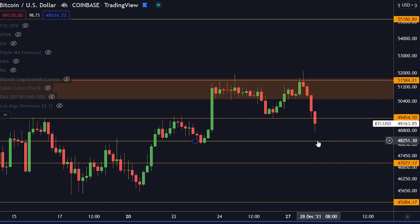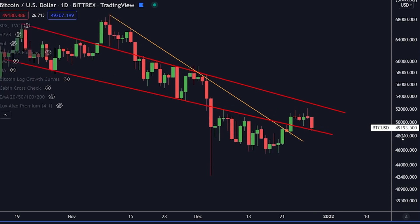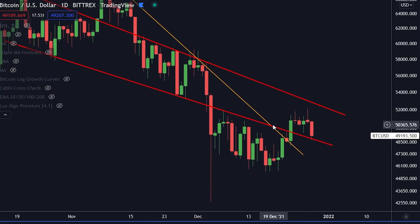I do believe that we are going to make a new try for Bitcoin here on the shorter timeframes as well. Because on the shorter timeframes, there are still a couple of important short-term support levels that are still holding. We went into this descending channel, and that is where we found support here on Bitcoin on the daily timeframe. So we still have this supporting us.